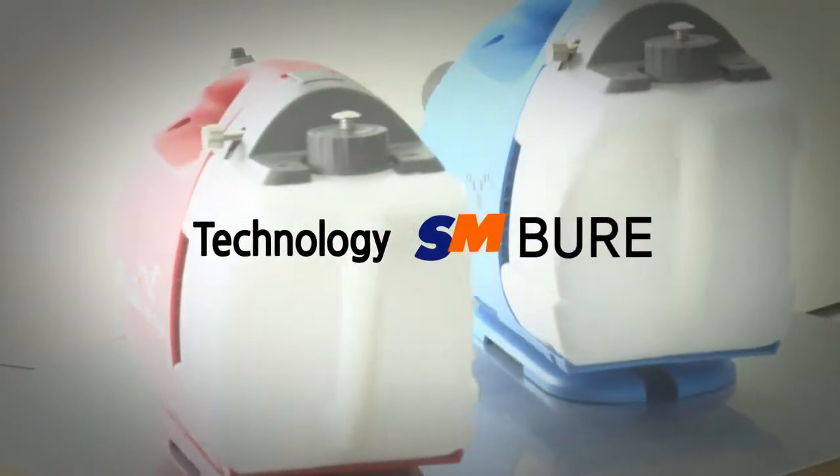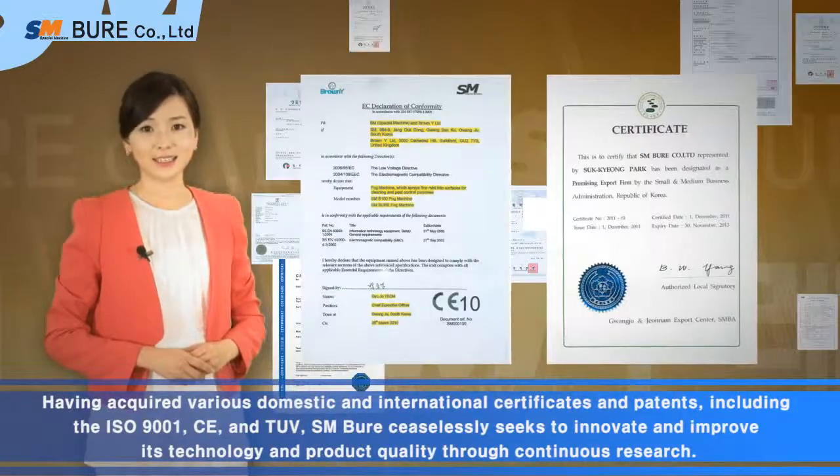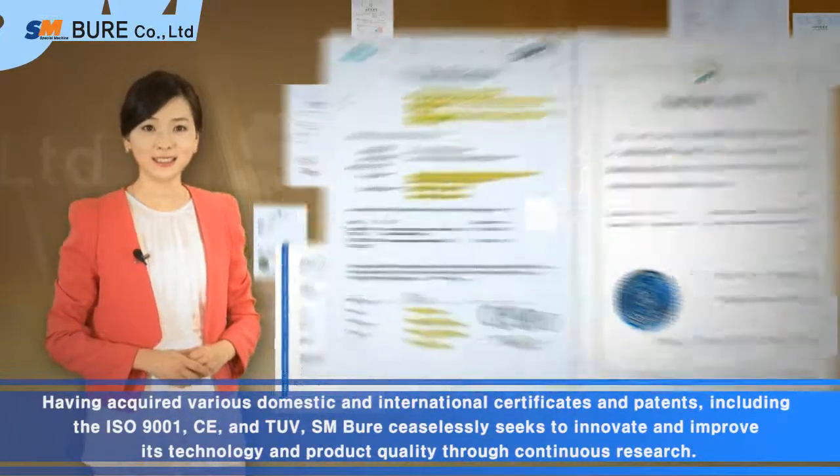Having acquired various domestic and international certificates and patents, including the ISO 9001, CE, and TUV, SMBure ceaselessly seeks to innovate and improve its technology and product quality.